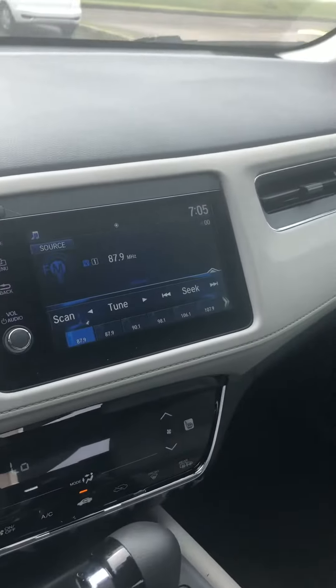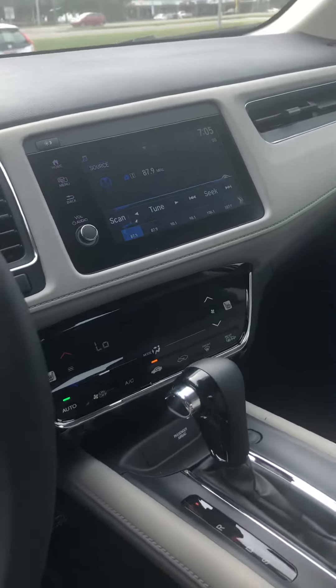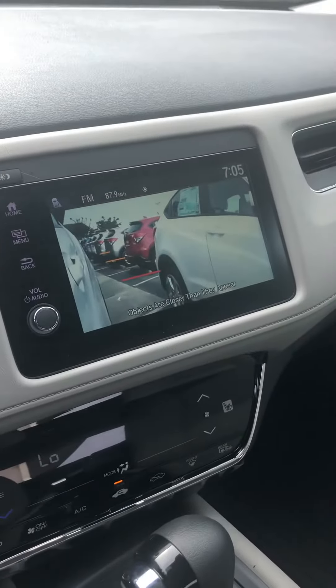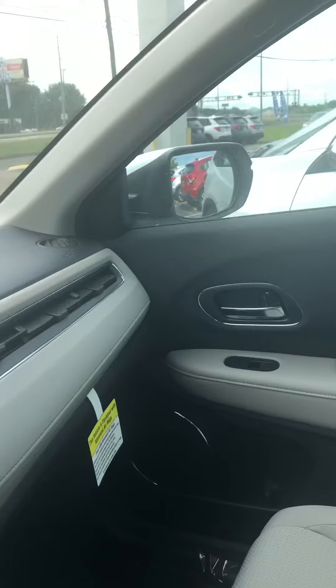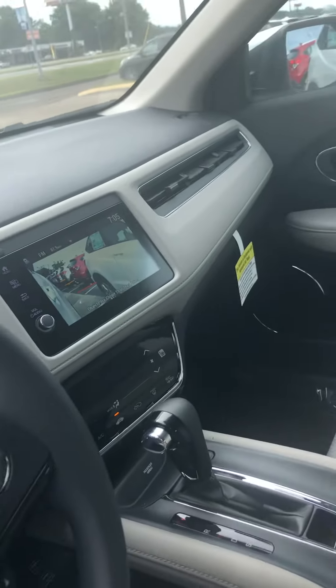It does have a nice large touchscreen display with Apple CarPlay and Android Auto. It also has blind spot monitoring on the right side, so when you turn the blinker on to the right, it displays the blind spot of the vehicle using a camera in the passenger side mirror.